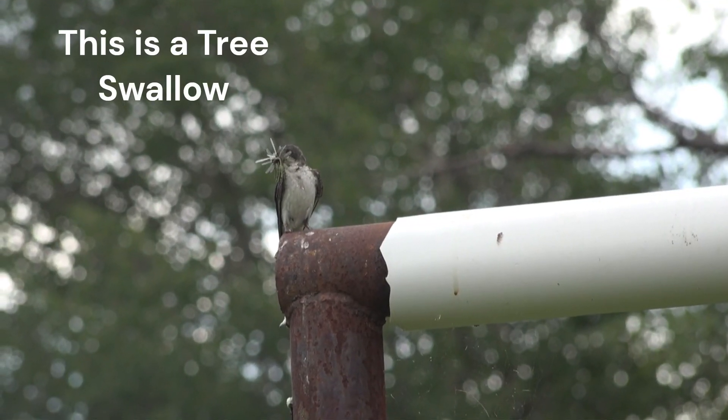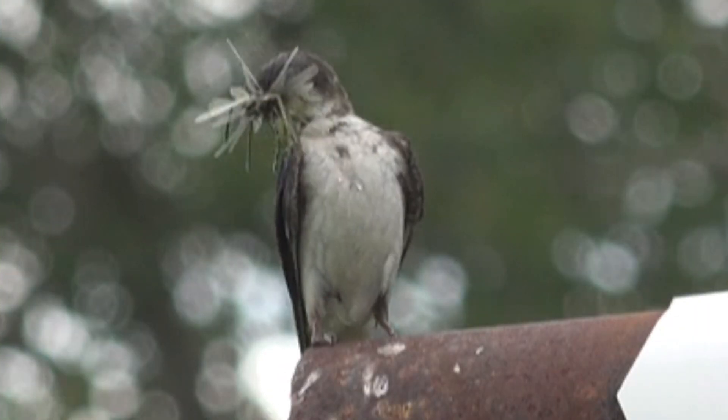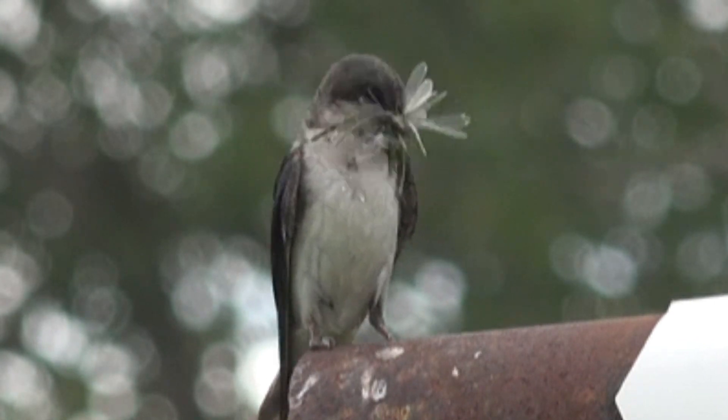Like other swallows, this bird will consume a variety of insects, specifically flying insects, as it is an aerial forager.